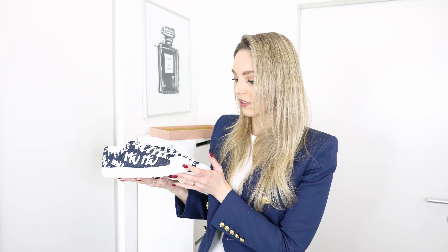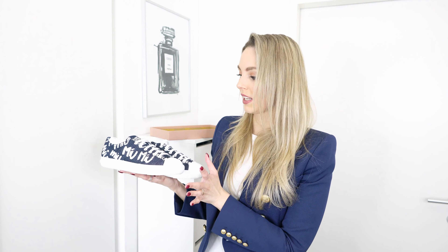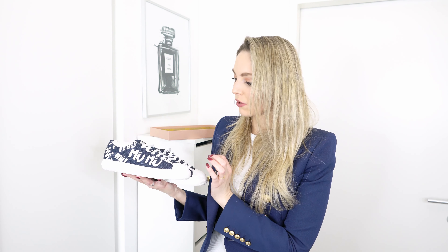On the back they even have a Miu Miu stamp, and they still have the stickers on the sole. They are a true size 37. I think they are beautiful and would be so perfect for spring and summer. But because I have a white and navy pair of Valentino sneakers, I don't think it would be a great choice to keep them, so hopefully these will find a better home.